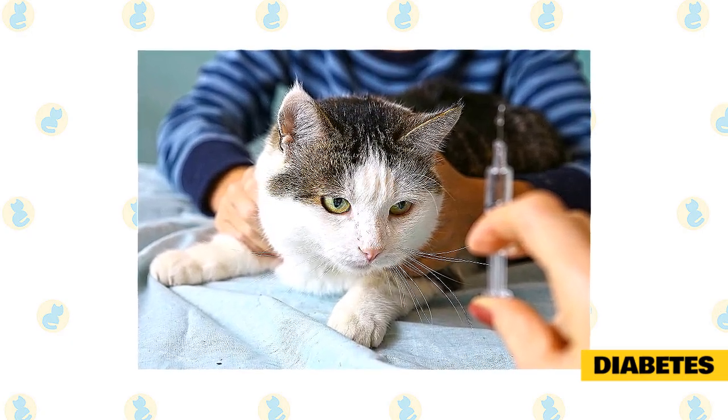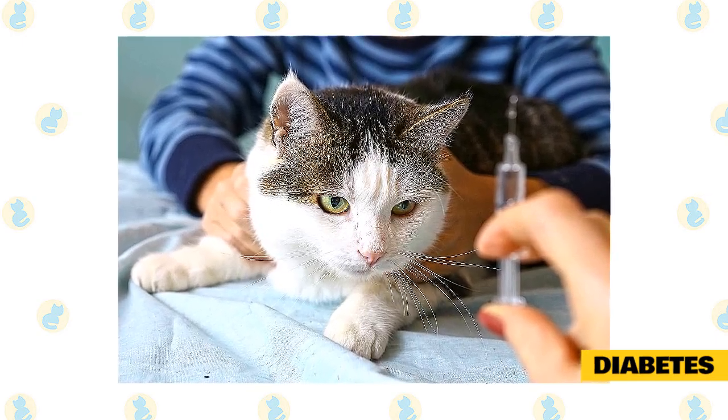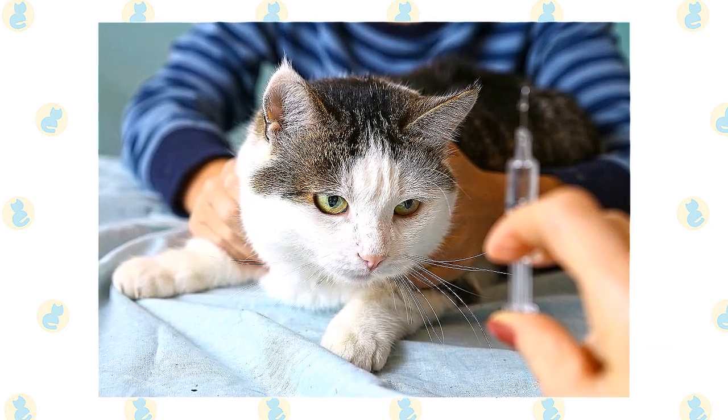To keep her on a healthy track over time and hopefully get her into diabetic remission, take her regularly to the vet for checkups, monitor her blood and urine at home, and get her on a high-protein or low-carb diet.